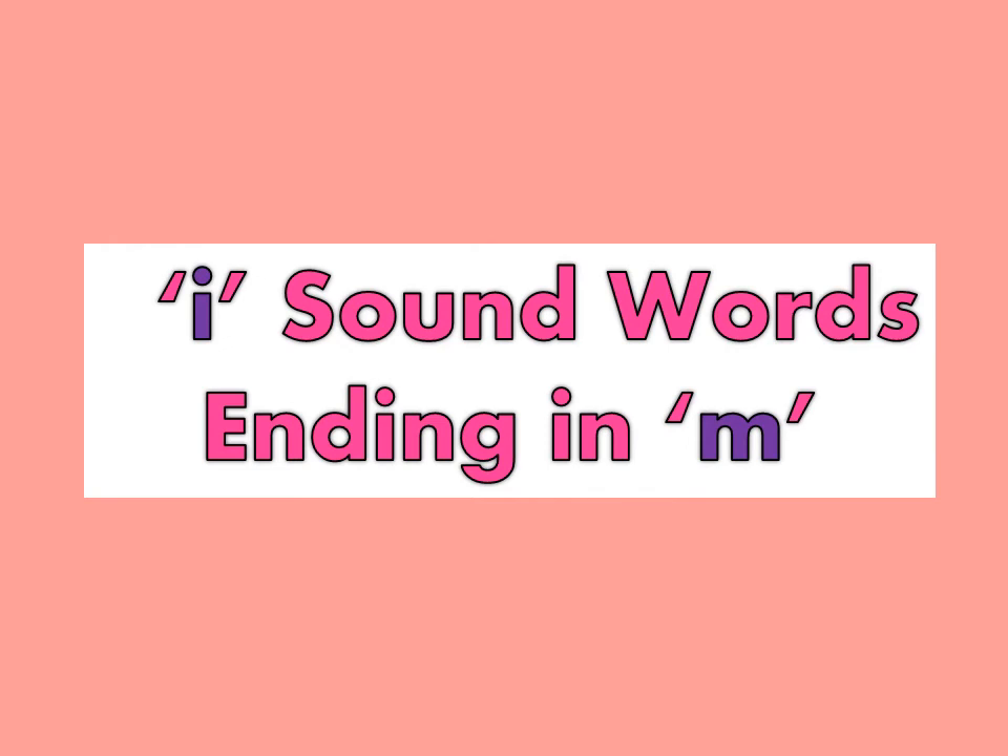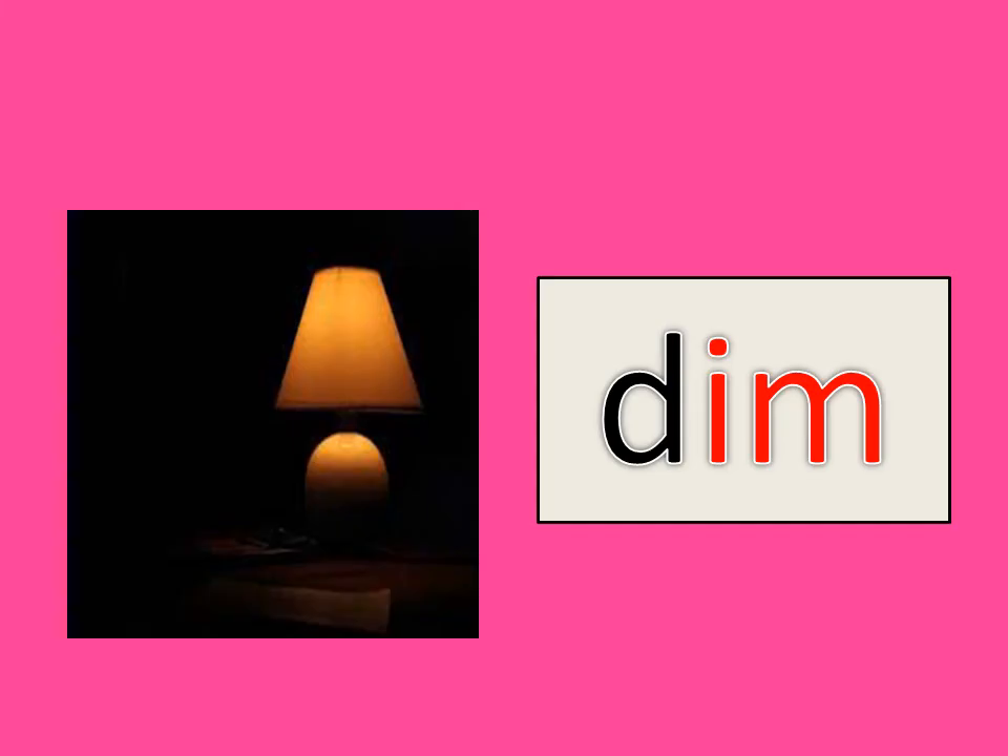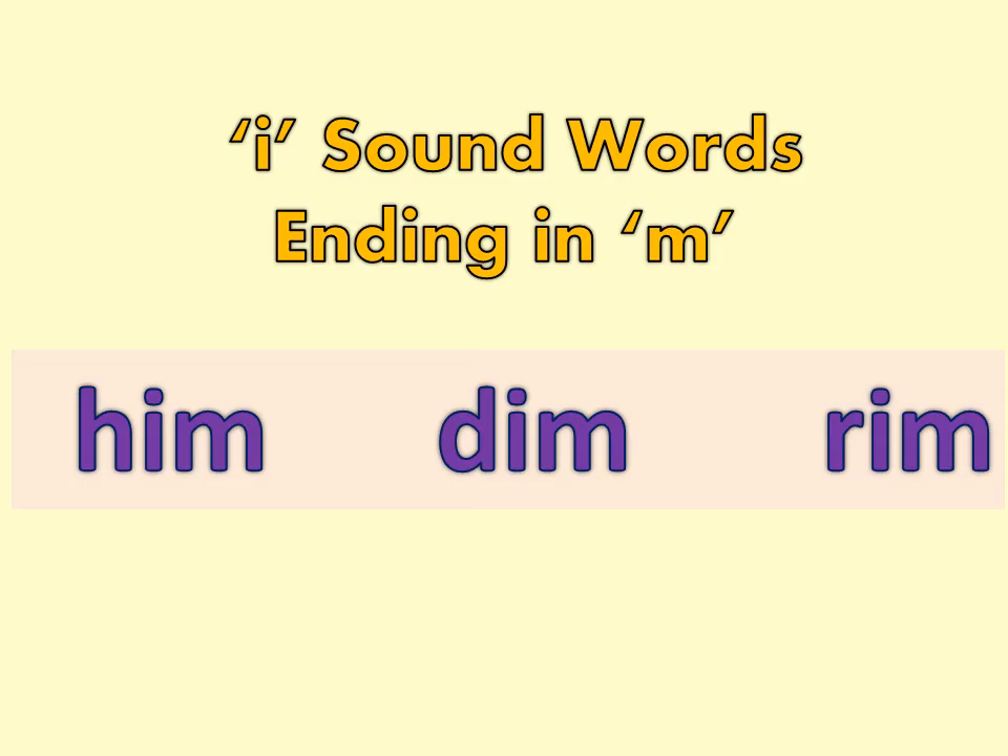I sound words ending in letter M. D-I-M, DIM. Now repeat with me. H-I-M, HIM. D-I-M, DIM. R-I-M, RIM.